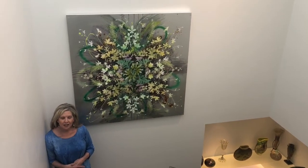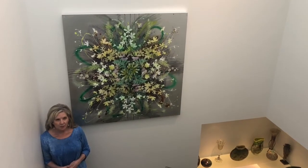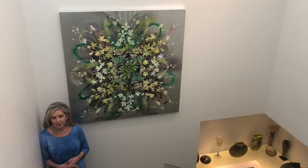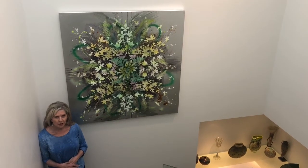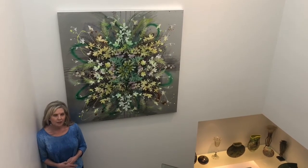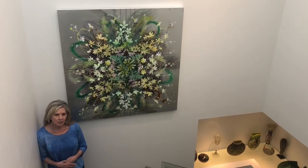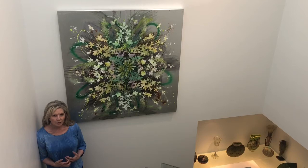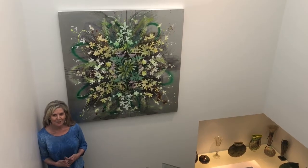She has a phenomenal gallery that really speaks to me because of the diversity in which she carries and the artists who are really pushing what we think of as traditional art with the combination of several different materials and mediums to really create dynamic pieces.